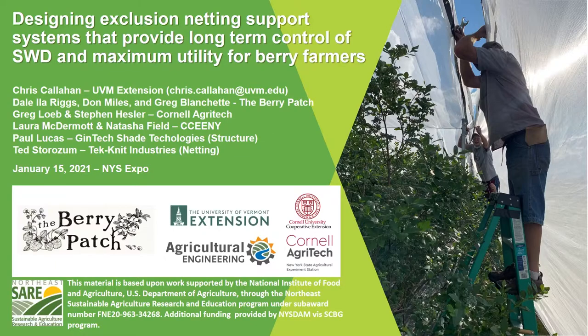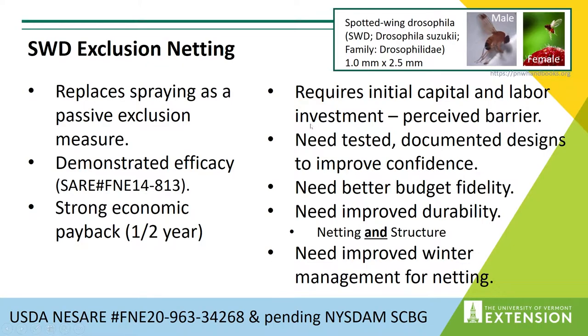We've also been partnering with Greg Loeb and Steve Hessler from Cornell Agrotech, Laura McDermott and Natasha Field from Cornell Cooperative Extension Eastern New York. In this past year — and actually in previous years — I've had great support from Paul Lucas at Gintech Shade Technologies, who really specializes in post and wire structures, and also Ted Storism from TechKnit Industries, the company currently making this netting that we've been using.